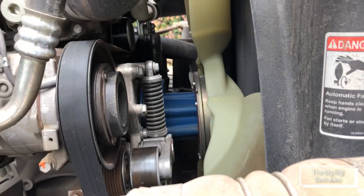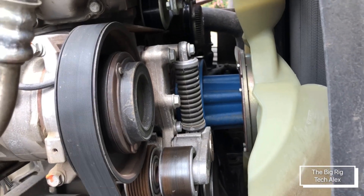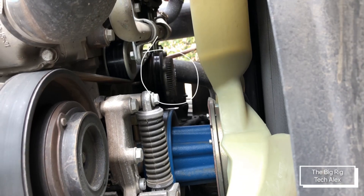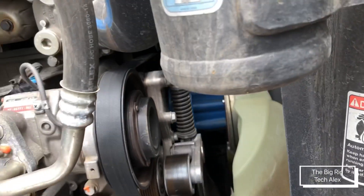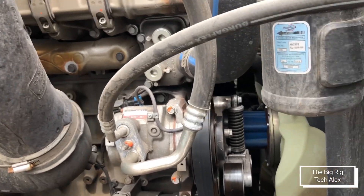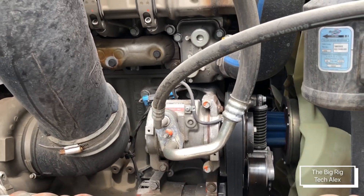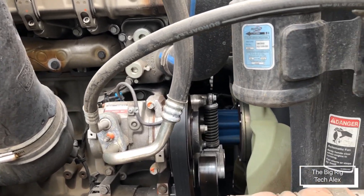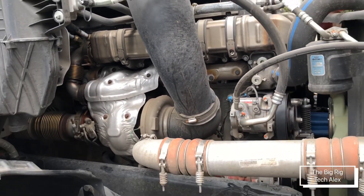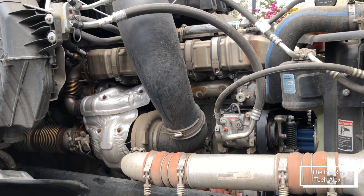If you check out the front — the fan hub, tensioners, air compressor, alternator, and over there the water pump — they all look the same to me. That's good, because Freightliner keeps some things consistent. It means if you have some parts sitting there, new or aftermarket, you can still use them on these trucks. This engine seems really tech-friendly.